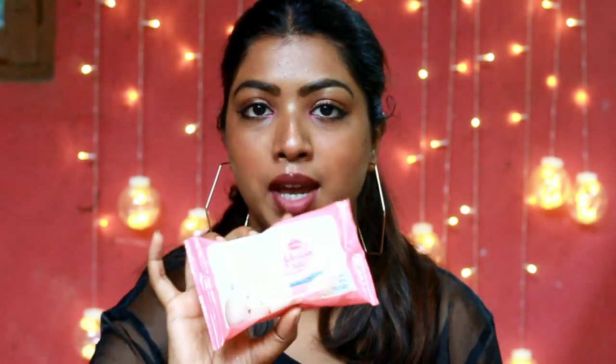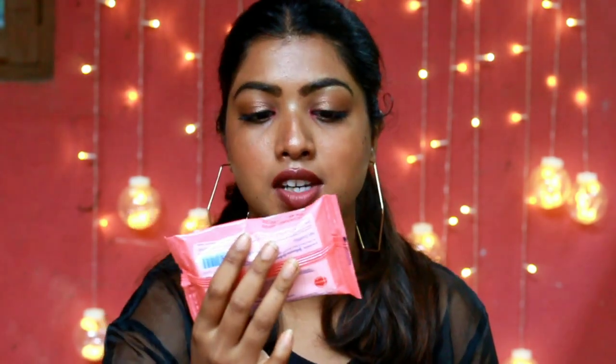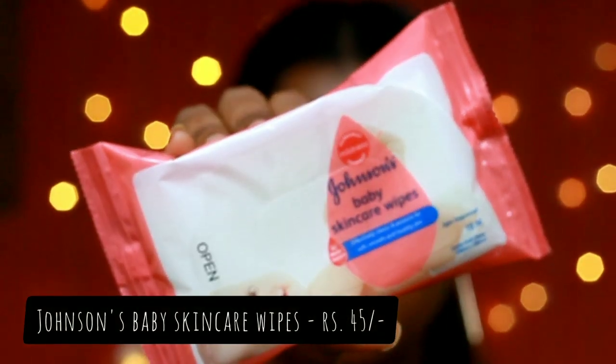This is just like a lip sleeping mask. I apply a very thick coat of this lip balm and go to sleep, and my lips are super hydrated when I wake up in the morning. To remove my makeup I use Johnson's Baby Skincare Wipes — I just use one wipe to remove my whole makeup.